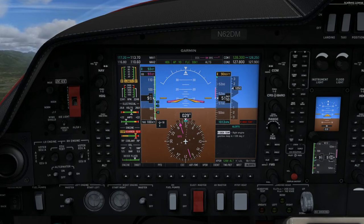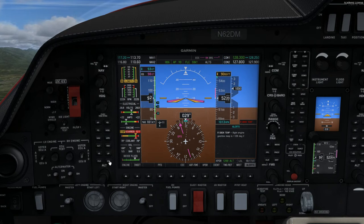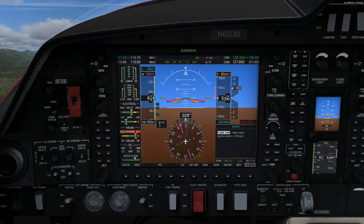The gearbox manufacturer does not define a yellow caution range. But there is a delay between changes of power and gearbox temperature. For that reason, Diamond added the yellow range to draw the pilot's attention to the temperature approaching the limit. Therefore, the gearbox can be operated in the yellow range for unlimited time.